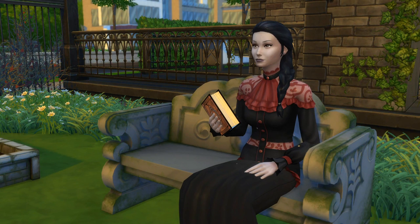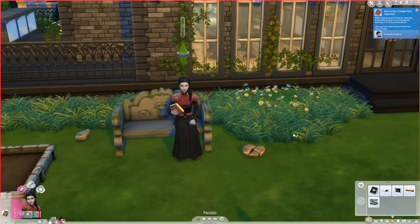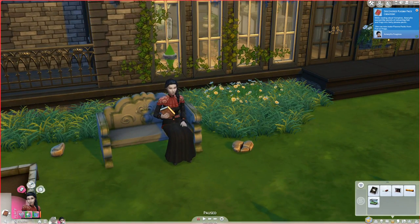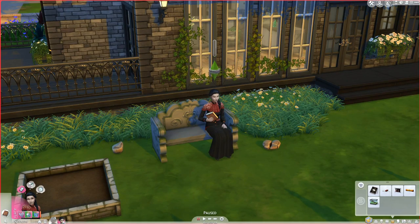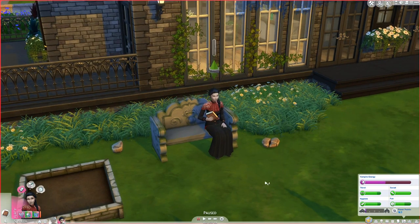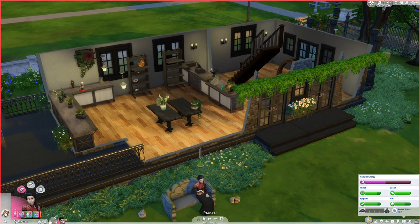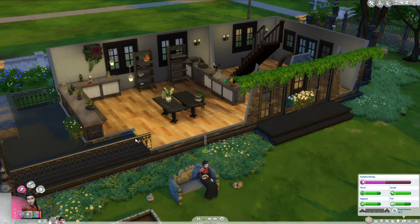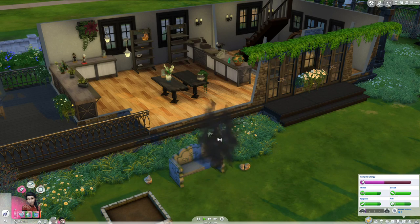Hello everyone and welcome back to the littlest floor shop of horrors. We are here with Amaryllis Foxglove, our wonderful vampirist romantic who is supposed to be inside, out of the sun — hopefully not burning herself to death. She decided to come outside to study Vampirica Volume 1 to gain a little bit more of her vampire skill. If her vampire energy goes down too far while she's outside in the sun, she's going to die. Look at that vampire energy — it's just dropping like a rock.